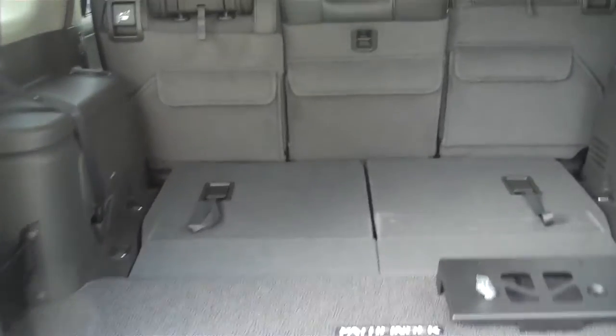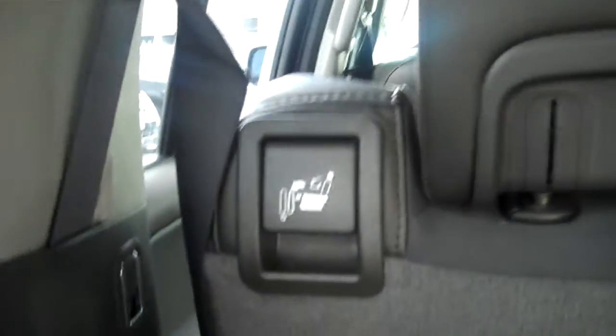This folds down for a nice armrest. You do have third row seating that does fold down, and if you put that hatch right there, the other seats will fold down too.